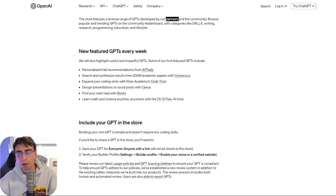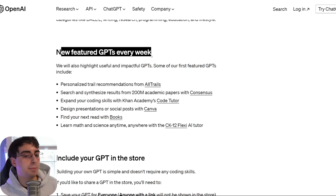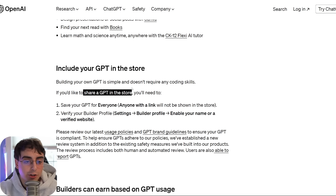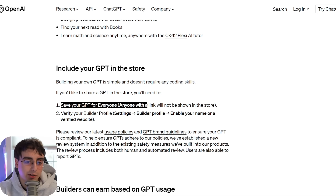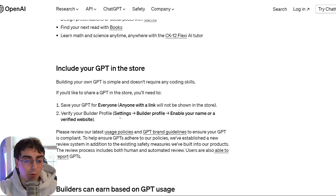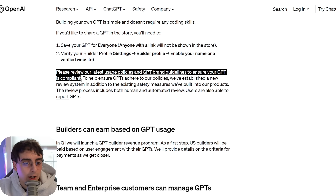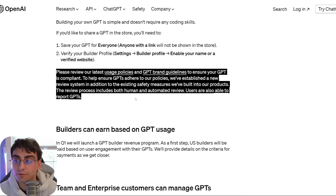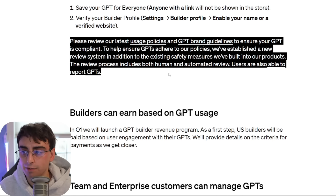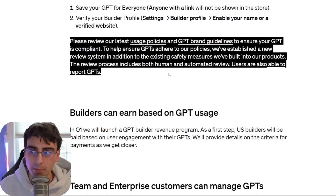Much like the Apple App Store, we're going to get a new list of featured GPTs every week. To share your GPT in the store, you'll need to save your GPT after building it, then verify your builder profile — which lets you enable your name or a verified website in settings. Then you set it to public. If your GPT is violating policies, it can just be taken right off the store.